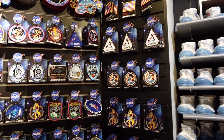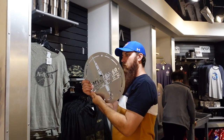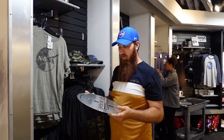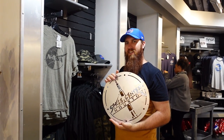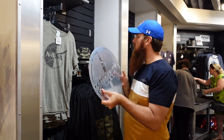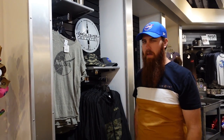I just stepped into the store and found this straight away. As big as the store was at Fort Lauderdale, this one feels like it has more. Well, it's been a great day — thank you NASA for having us here in Houston.